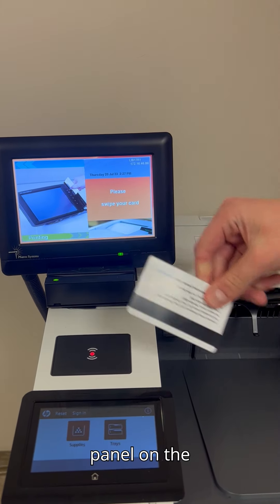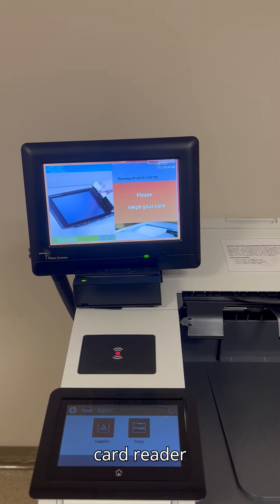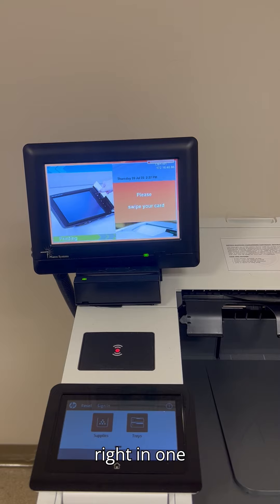As you approach the panel on the printer and with your ID card stripe facing towards you, slide the card and the card reader from left to right in one swift motion.